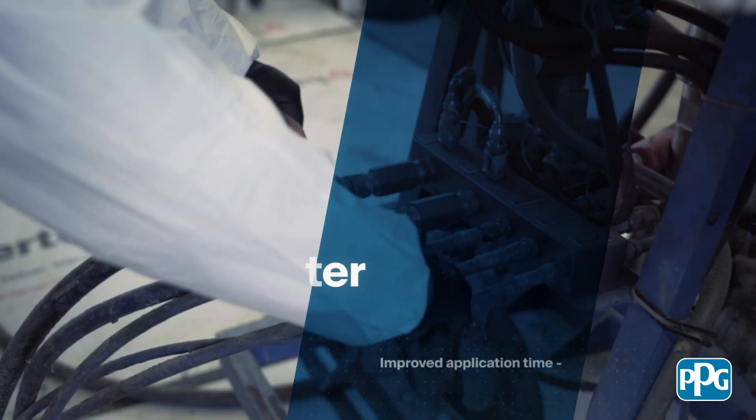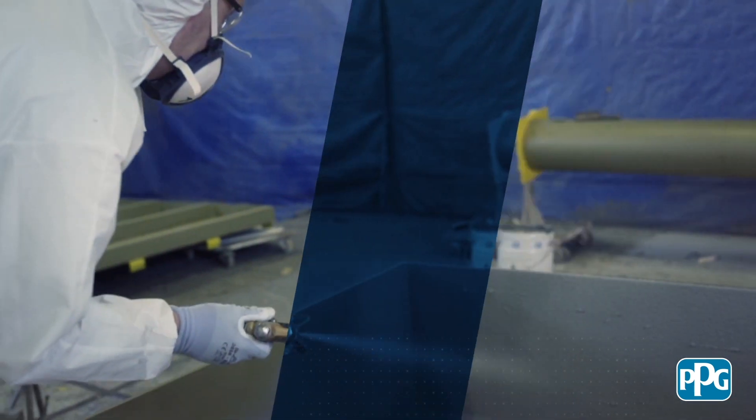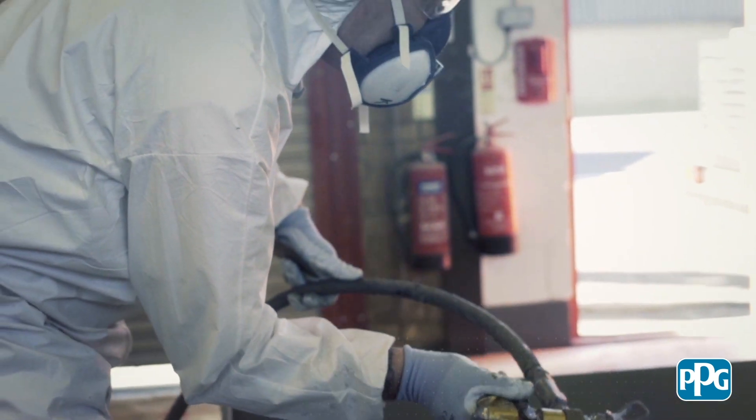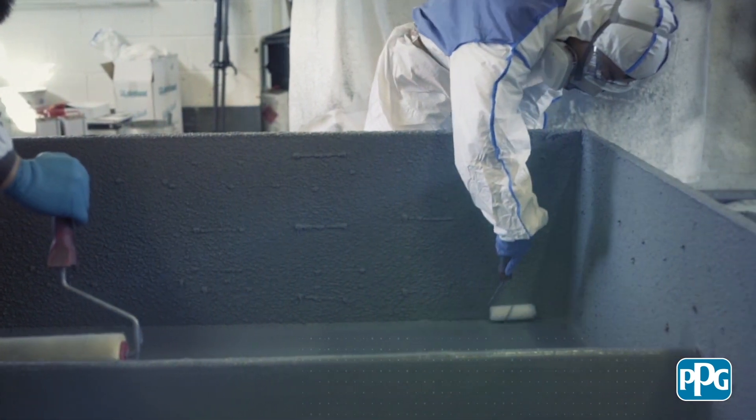The complete coating system can be applied in just one day, offering up to 60% savings in application time. This greatly enhances productivity, increasing throughput and reducing application costs, whether applied on-site or off-site.